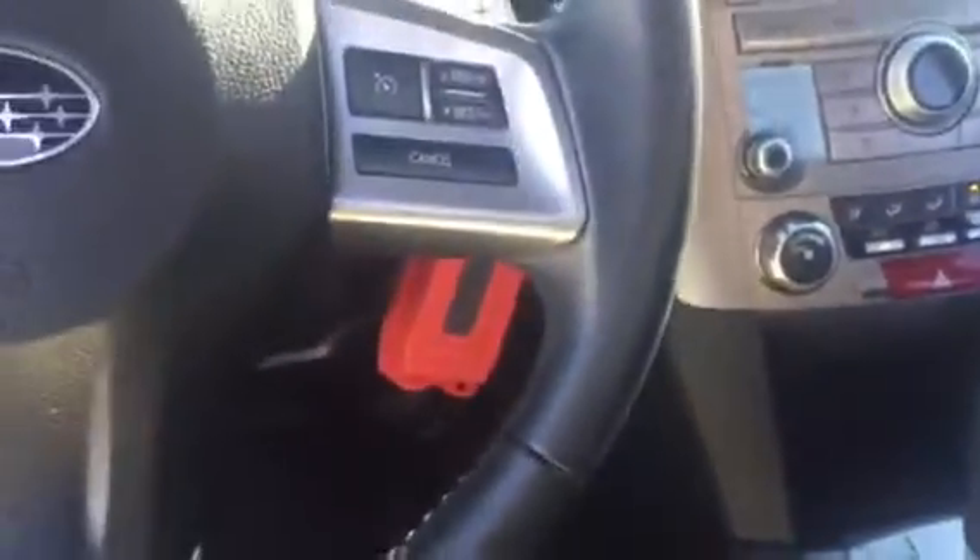Keyless entry, cruise control, Bluetooth and audio controls on your steering wheel as well. The vehicle only has 42,527 miles on it.